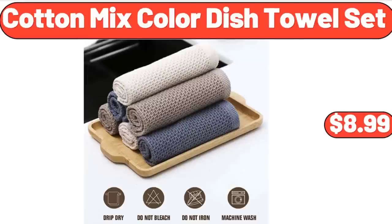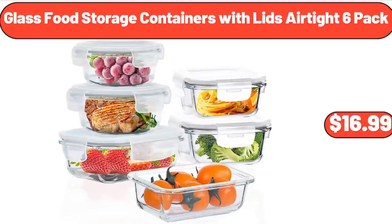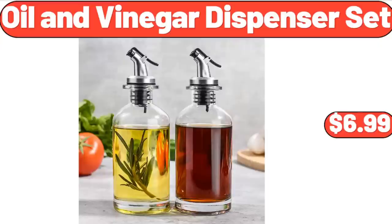Cotton Mix Colored Dish Towel 6-Pack, $8.99. Glass Food Storage Containers with Lids Airtight 6-Pack, $16.99. Oil & Vinegar Dispenser Set, $6.99.